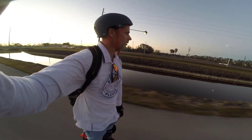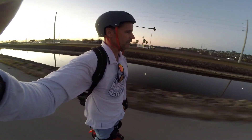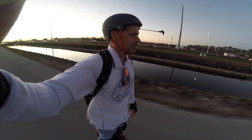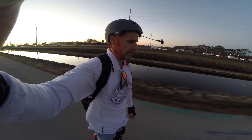I'm approaching Collier Boulevard. I'll be snaking around the path and crossing at the crosswalk, and then there's another bike/pedestrian path I can take all the way up to Vanderbilt Beach Road.